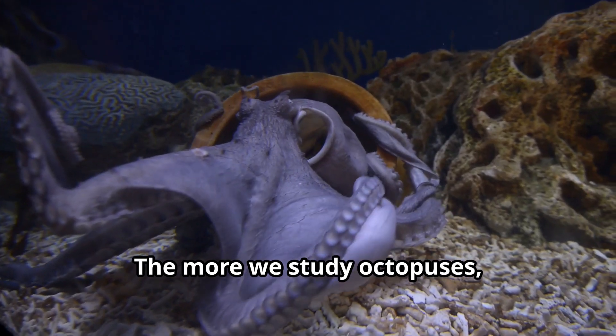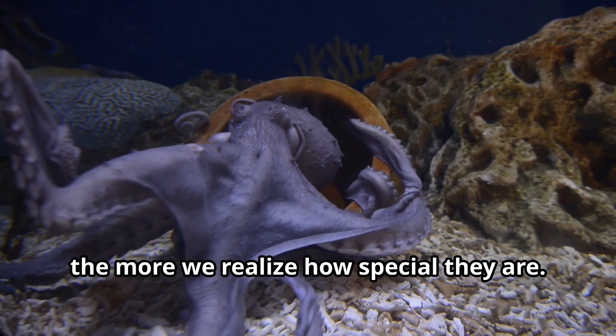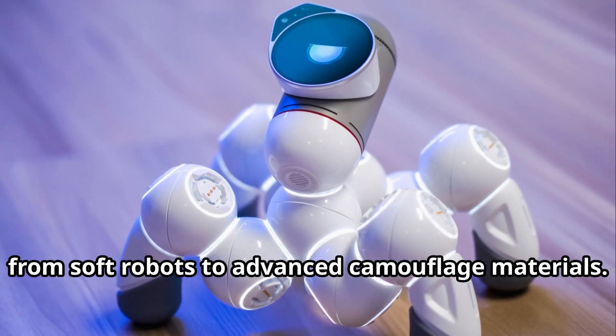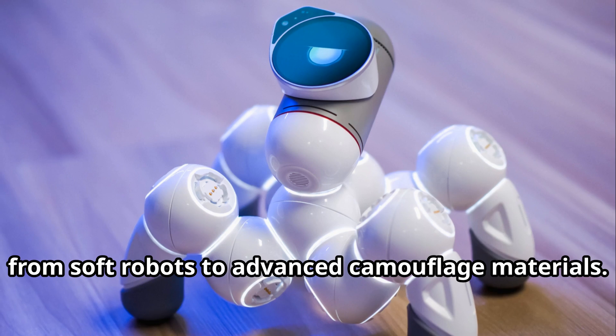The more we study octopuses, the more we realize how special they are. Their unique biology has even inspired new technologies, from soft robots to advanced camouflage materials.